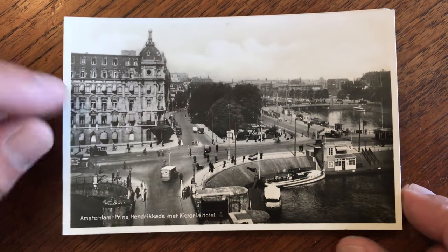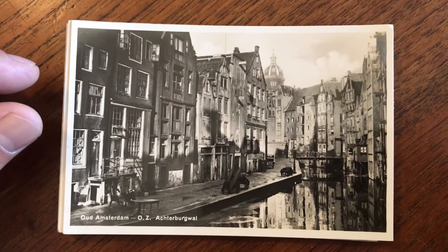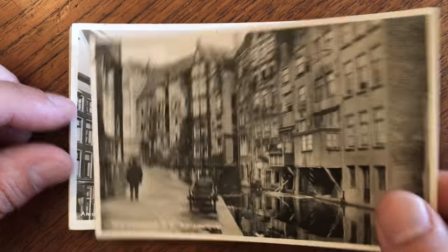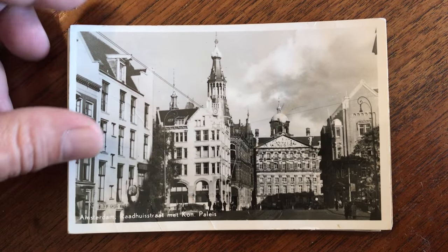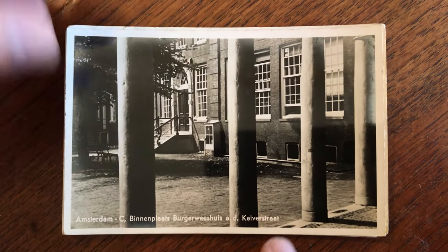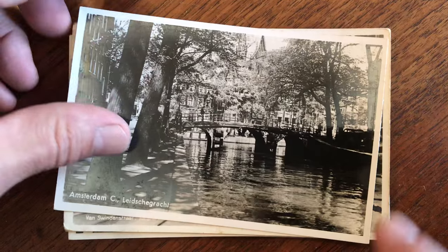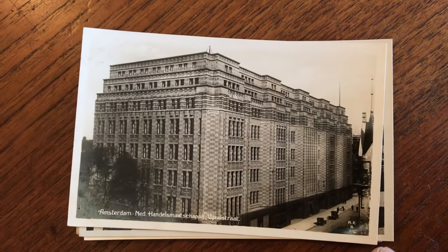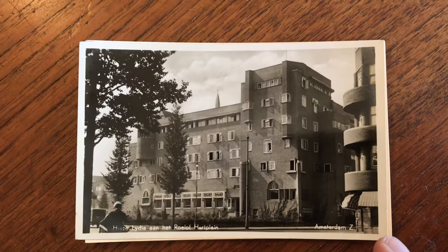These all date from the 20s up through the 50s. Some are postally used, some are unused. Real photo postcards like this really are a pleasure to have in a collection and to look at. They capture the city as if you were there as a photographer.